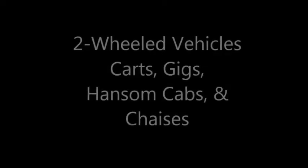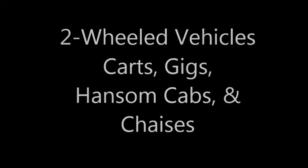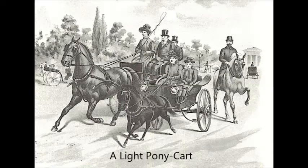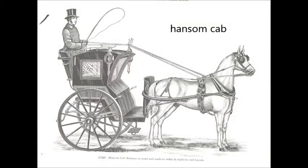Now let's look at some different vehicles. Two-wheeled vehicles included carts, gigs, hansom cabs, and chaises, and other types of carts by different names such as governess carts and dog carts. You probably know the hansom cab from Black Beauty — what's interesting about it is that the driver sat in the back.